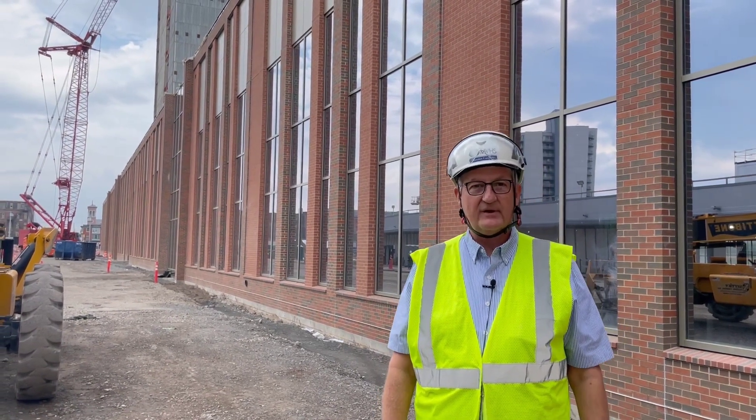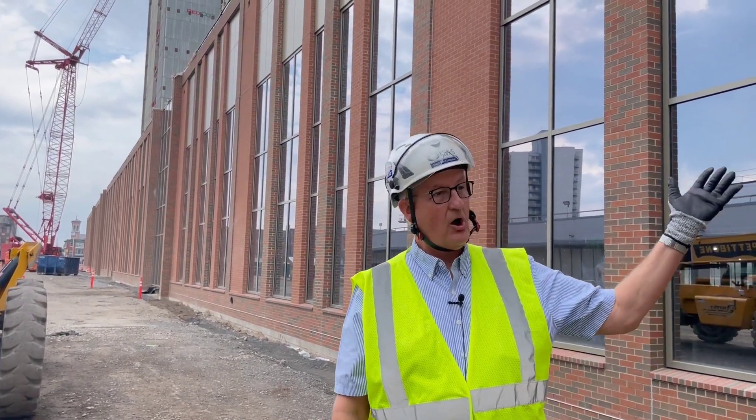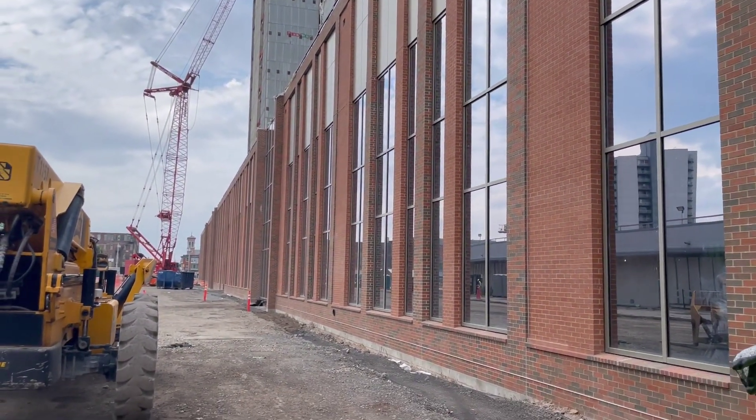We're standing on Columbia Street right outside the New Wynn Hospital. Behind us is a long span of the back of the building, south facing Columbia Street, which shows all the brick work.